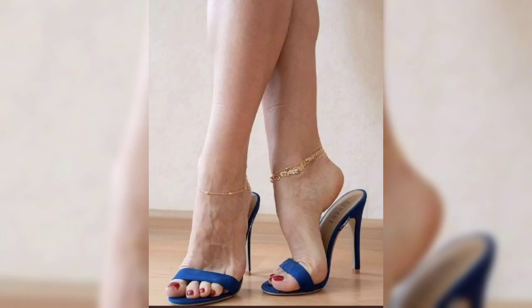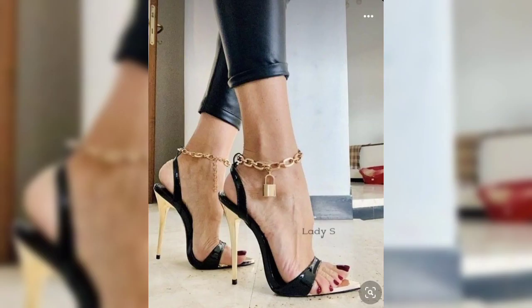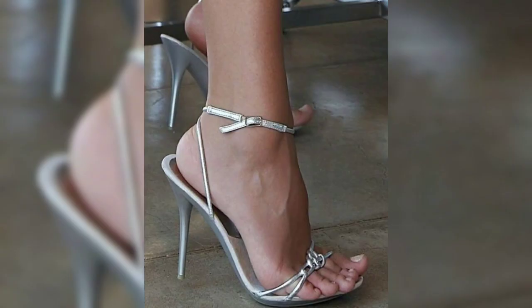Which one catches your eye? Let's talk about sneakers. Sneakers are super versatile and comfortable — they come in all sorts of colors and designs, perfect for casual and sport outfits. Do you have a favorite sneakers brand or style in mind?